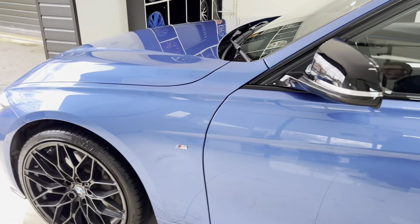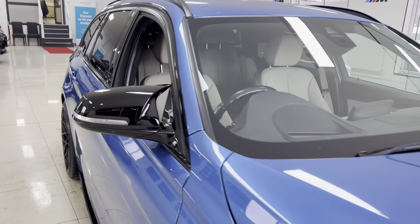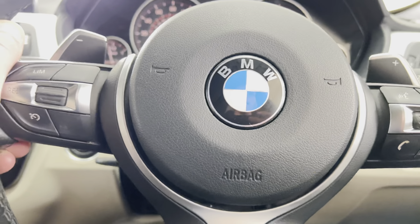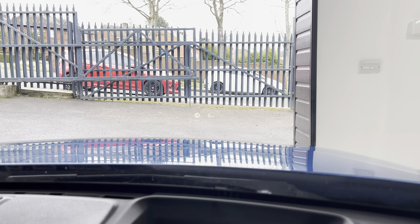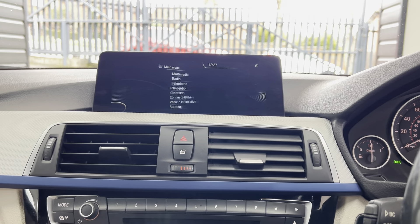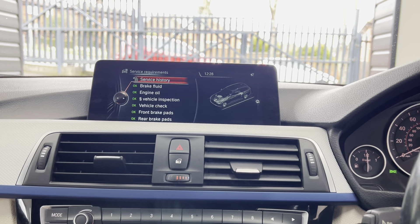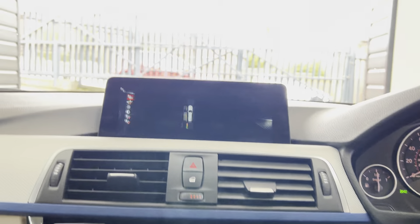Being a 335D, not only does it have the xDrive four-wheel drive, it also has the 8-speed sports auto gearbox. Inside we have the multi-function M-Sport steering wheel with cruise control, speed limiter, voice and volume functions, and paddles for the 8-speed sports auto gearbox. It benefits from a head-up display, professional wide-screen navigation, Bluetooth telephone, DAB radio, front CD, music collection, USB, AUX and Bluetooth. The service is not due for another 11,000 miles and as you can see it has an extensive service history.